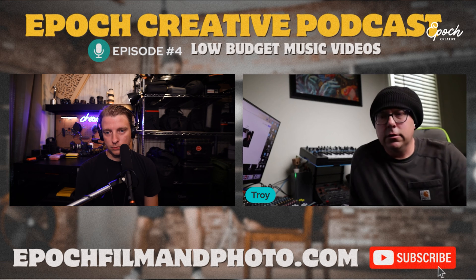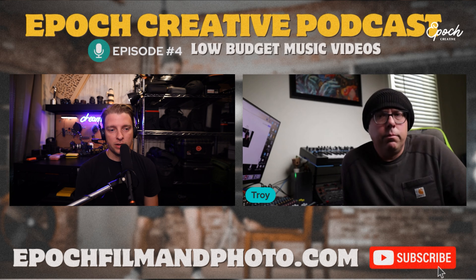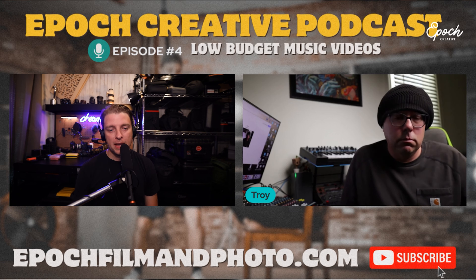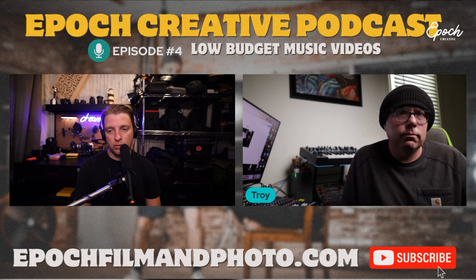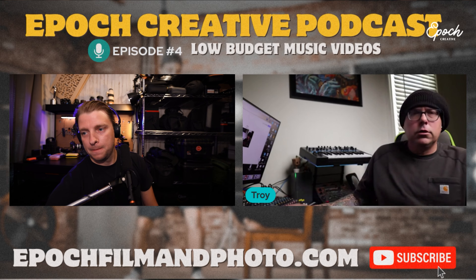That's a wrap for today. We'll definitely do another part — and probably several more — and hopefully bring on guests who do music videos at a massive scale. Thanks so much for watching the Epoch Creative Podcast. Please like and subscribe, and find the audio version on the YouTube Music app under 'Epoch Creative Podcast.' Share it with your friends. Thanks for listening, everybody — peace and have a good day!